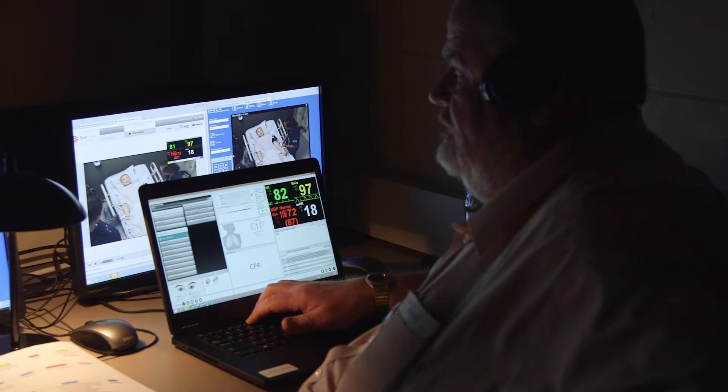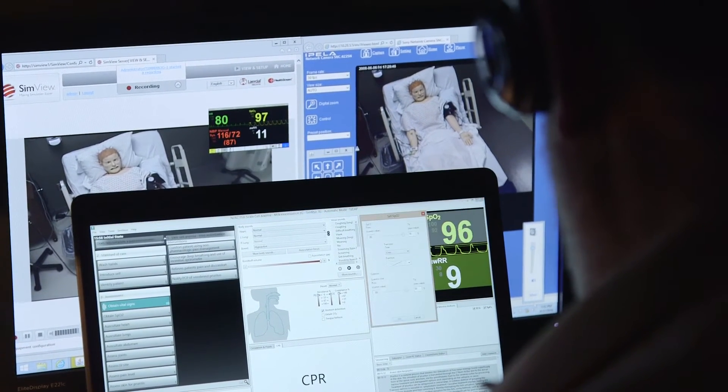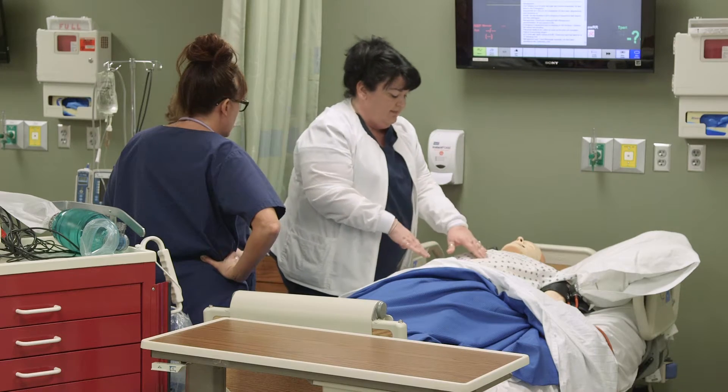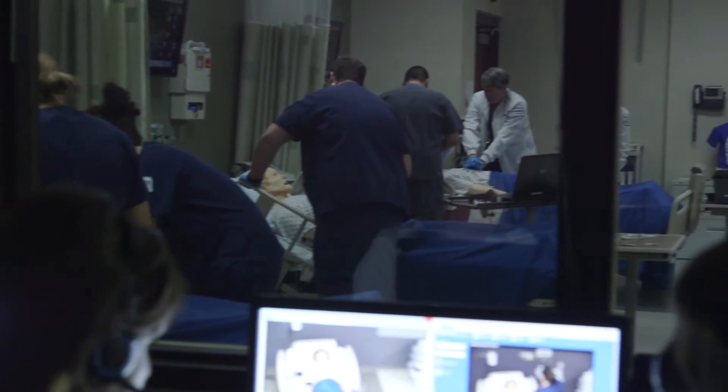I really enjoy working in the simulation lab. I think it really prepares you for when you do go out into the hospital setting. Your instructors can talk through the mannequins and change the vitals. We work with them and do everything that we would do out in the hospital and out in the real field. Here in the sim lab, I am behind the window, and I can see what the students are doing through these computers.